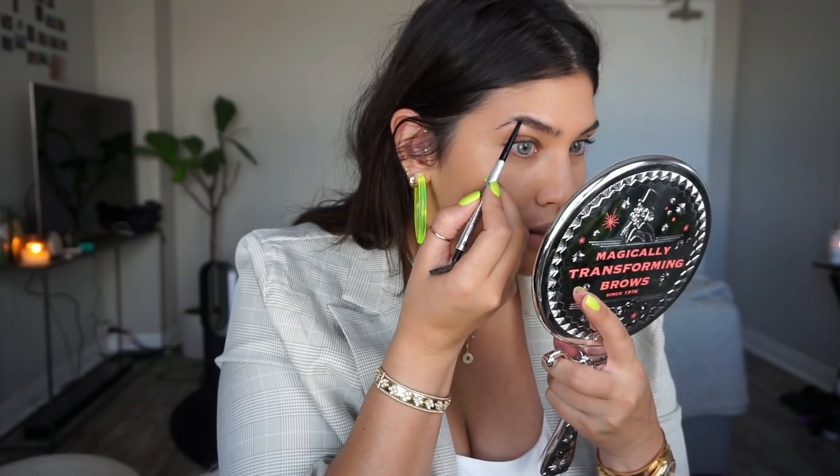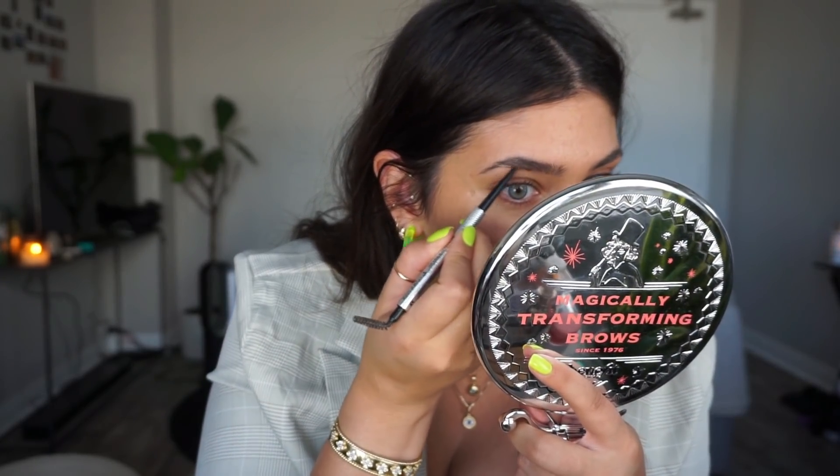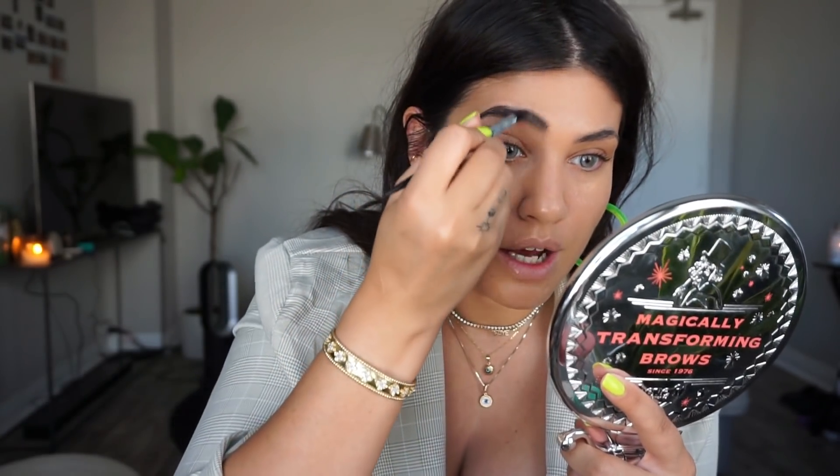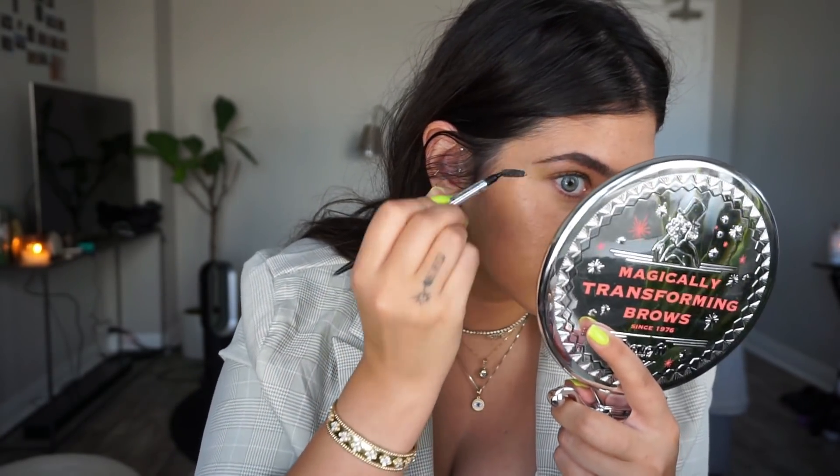For brows, I've sort of changed my brow situation a little bit. I used to do them really intense — I really don't do that anymore. I'm using the Precisely Brow Pencil by Benefit in shade number five, and I sort of just fill in the middle and underneath my brow just to give it a little bit more definition. I just brush the product up so it looks a little more natural — I don't like it when brows are too blocky and solid. Then I use the Glossier brow gel to lift the brows up a bit so they look a little fluffier.